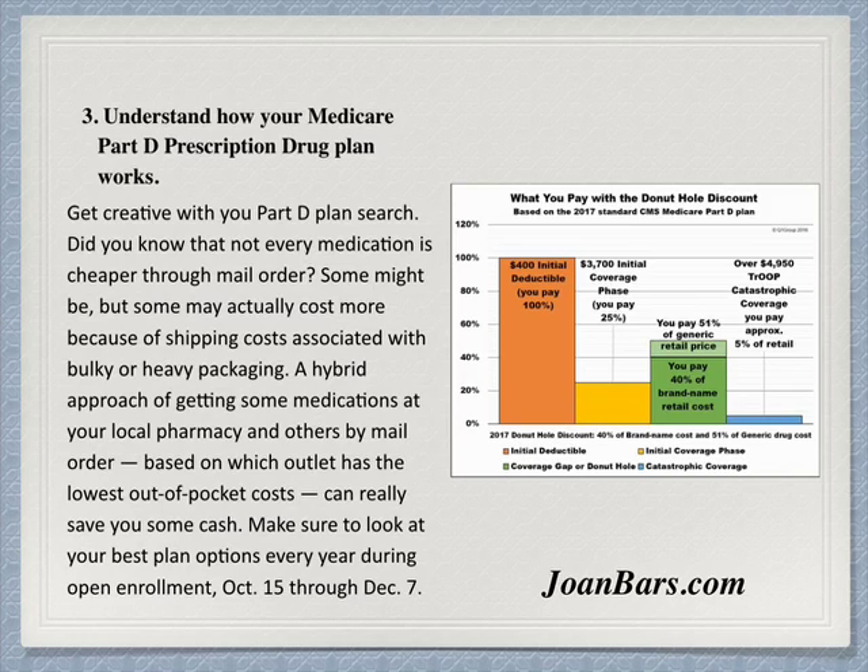Did you know that not every medication is cheaper through mail order? Some might be, but some may actually cost more because of shipping costs associated with bulky or heavy packaging. A hybrid approach of getting some medications at your local pharmacy and others by mail order, based on which outlet has the lowest out-of-pocket costs, can really save you some cash. Make sure to look at your best plan options every year during open enrollment, October 15th to December 7th.